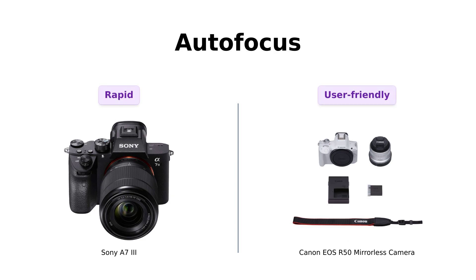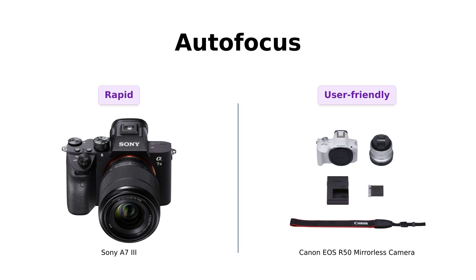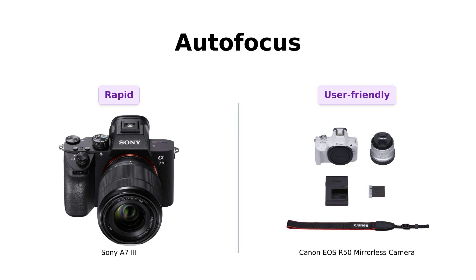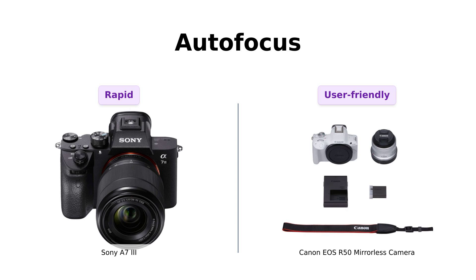When it comes to autofocus, the A7 III really shines with 693 phase detection points, which reviewers note makes it incredibly fast and accurate, ideal for capturing action shots. On the other hand, the Canon EOS R50 has 651 AF zones with dual-pixel technology, making it user-friendly and effective, especially for beginners, though it may not match the A7 III's speed and coverage.